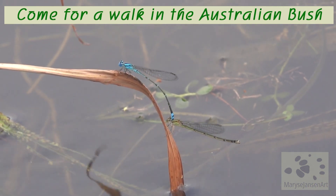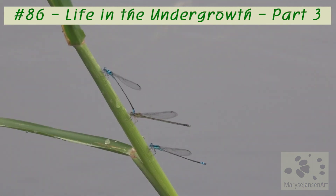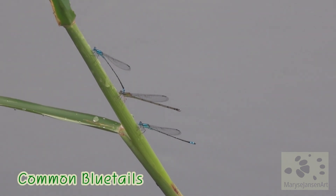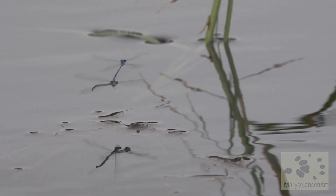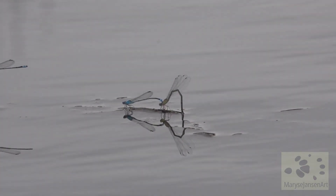Have a look at this mating pair of damselflies. These are common bluetails, and there is another male below checking out his chances to take over. The female is trying to lay her eggs in the water while the male is guarding her. You can see why, because the other male is still around trying to disturb them.